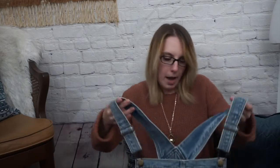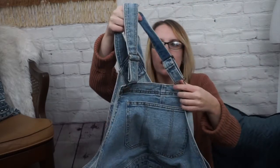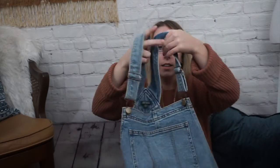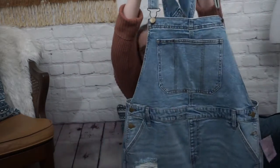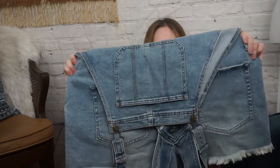Next, I have this New With Tags pair of overall shorts. These are a 2X, from Target. I grabbed them because this is a really popular style, and they were New With Tags. Very cute, just a little bit of distressing on the front with the frayed hems. I love having stuff like this in my closet, especially in bigger sizes. I do a lot of bohemian stuff, and it's harder to find larger sizes for the bohemian clothing, surprisingly. So when I see it, I pick it up.